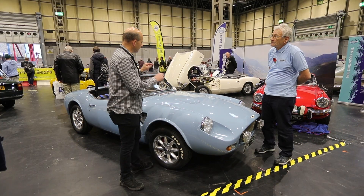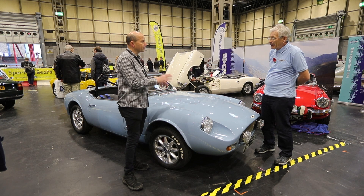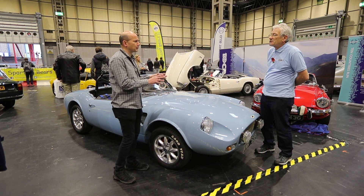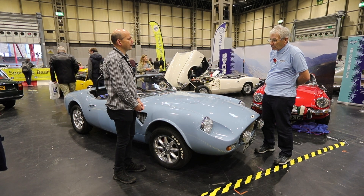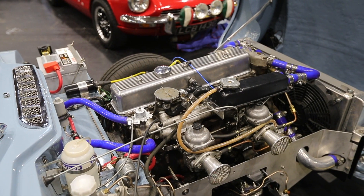So this has got a GT6 engine — a straight six. Some had a Spitfire engine. Was the majority four-cylinder or six? I would have said the majority was Spitfire — four-cylinder engines. And this is a GT6 engine, a straight six.